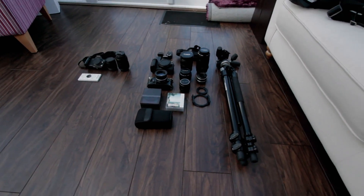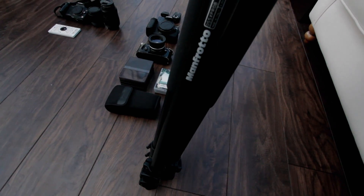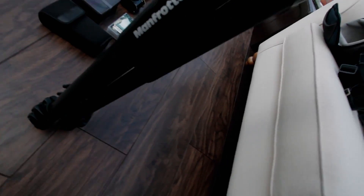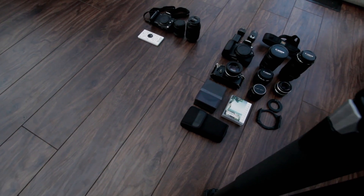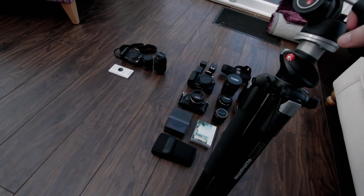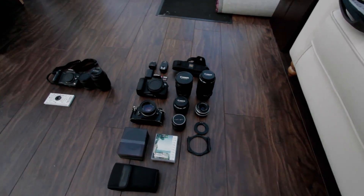Every photographer needs a good sturdy quality tripod. Manfrotto — they don't do many better than Manfrotto. All interchangeable ball heads so you can have different ones. It is heavy, so I wouldn't advise carrying it around all day. But if you're going out for a sunrise or sunset shoot, I'd highly suggest one of these. Fantastic, good quality build — this will last years. I don't see myself replacing this for a long time.